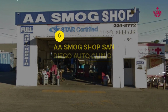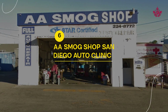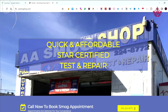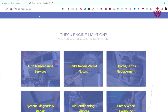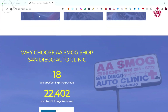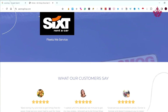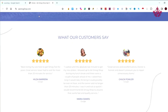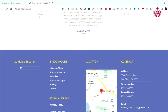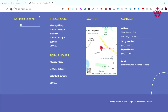Securing the sixth spot is A.A. Smog Shop San Diego Auto Clinic, with a commendable 4.7 Google review score. They excel in providing detailed information and service excellence through their comprehensive website. Customers commend their professionalism and thorough explanations. A.A. Smog Shop San Diego Auto Clinic demonstrates that attention to detail and transparency are key to earning customer trust and satisfaction.